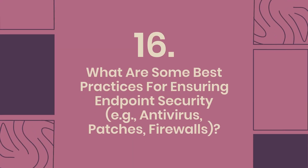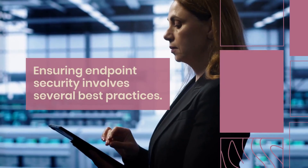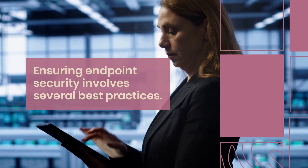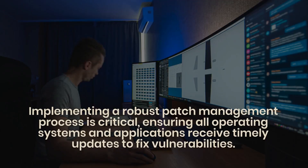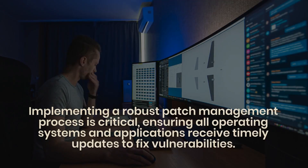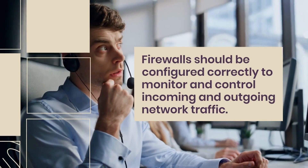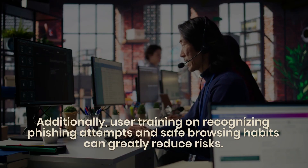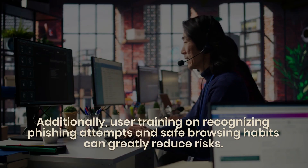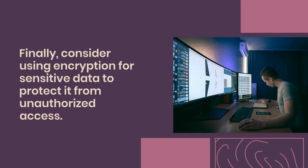Question 16: What are some best practices for ensuring endpoint security — antivirus, patches, firewalls? Always keep antivirus software updated and run regular scans to detect threats. Implement a robust patch management process, ensuring all operating systems and applications receive timely updates to fix vulnerabilities. Configure firewalls correctly to monitor and control incoming and outgoing network traffic. User training on recognizing phishing attempts and safe browsing habits can greatly reduce risks. Finally, consider using encryption for sensitive data to protect it from unauthorized access.